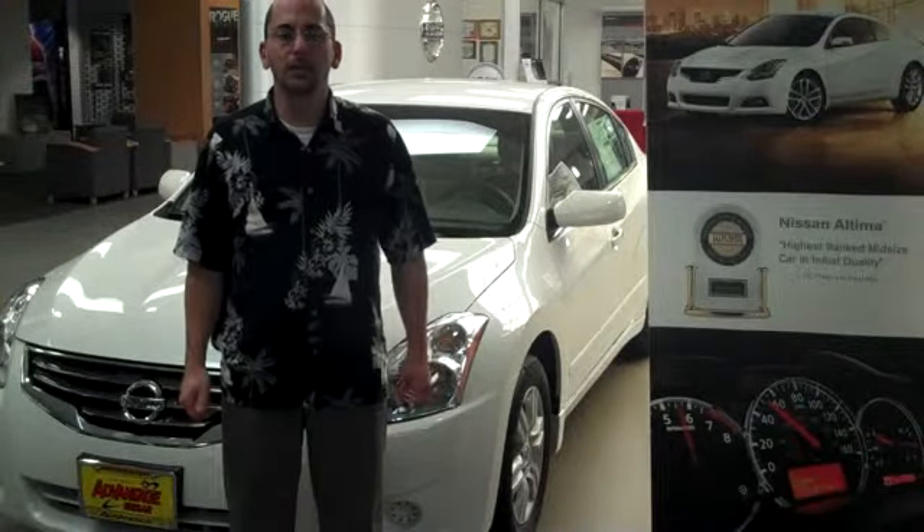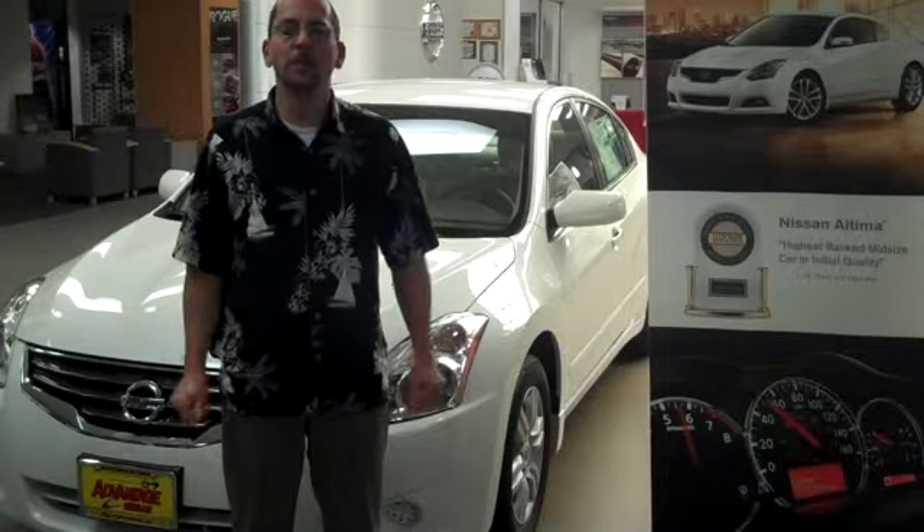Are you looking for a high-quality midsize sedan like the Camry? Consider the Nissan Ultima. I'm Jim DuPont with Advantage Nissan.